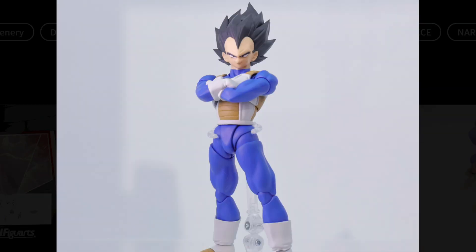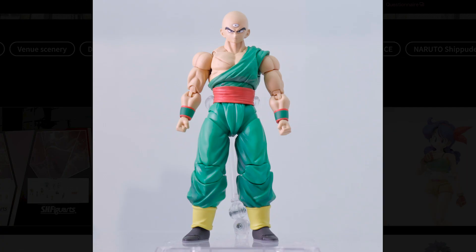Next up we have a brand new Vegeta — well, maybe just the head, as the body does look like it's the 2.0 body. The head looks fantastic and has that Dragon Ball Z feel to it: hard lines, sharp angles — I'm loving it. So if you didn't get the upgrade kit from Demonical Fit, here's a chance to own the official version.